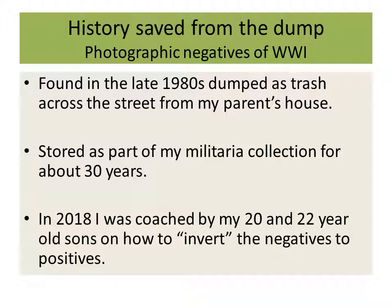In 2018, my sons helped me work with software capable of inverting the negatives — taking them from negative to positive — so I could actually see what I had.